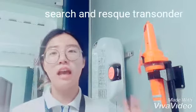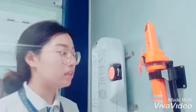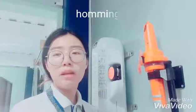Hello. I will discuss about SART, Search and Rescue Transponder. This device is a homing device.